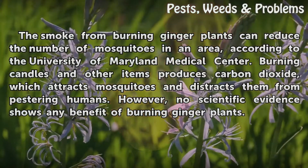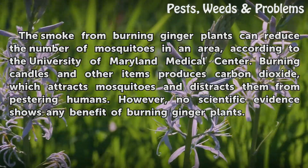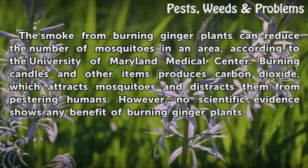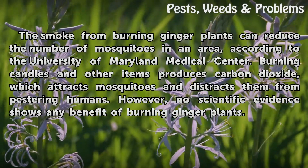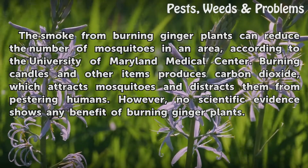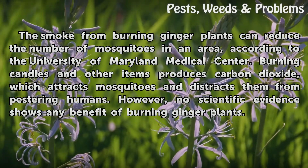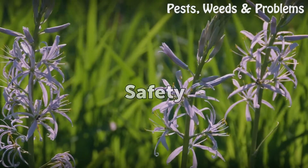The smoke from burning ginger plants can reduce the number of mosquitoes in an area, according to the University of Maryland Medical Center. Burning candles and other items produces carbon dioxide, which attracts mosquitoes and distracts them from pestering humans. However, no scientific evidence shows any benefit of burning ginger plants.